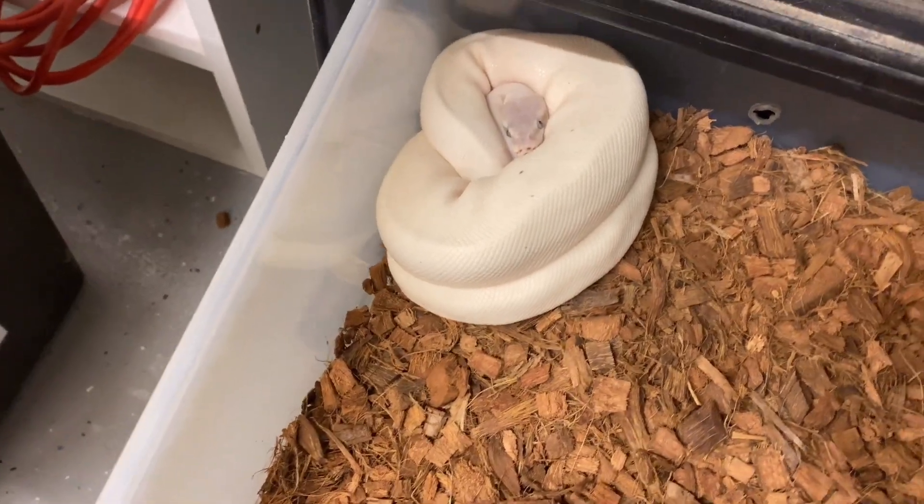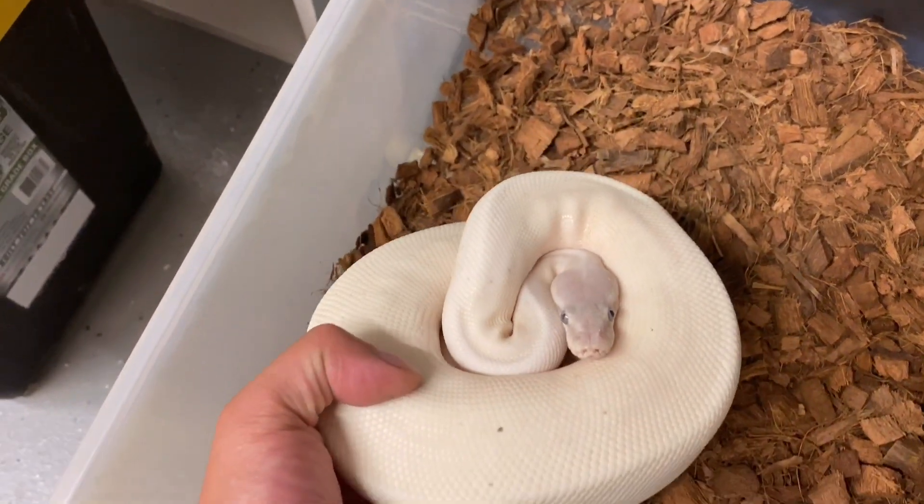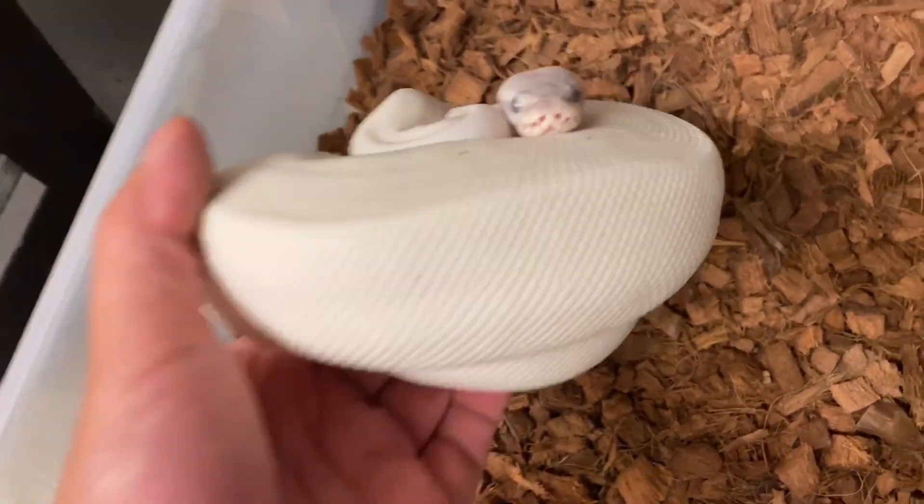Like I said earlier, this is our hypo GHI — she was bred to our hypo GHI super mojave male. Let me show you — there's our stud, looks amazing. With this pairing, I'm getting some really good odds because both are hypo, so all the babies are going to come out hypo. The dad is a super mojave, so all the babies will be mojave, and both mom and dad are GHI, so I have really good odds for hypo mojave GHIs.